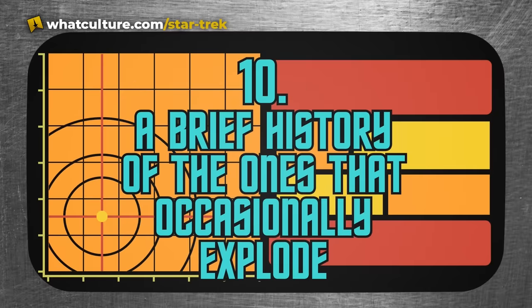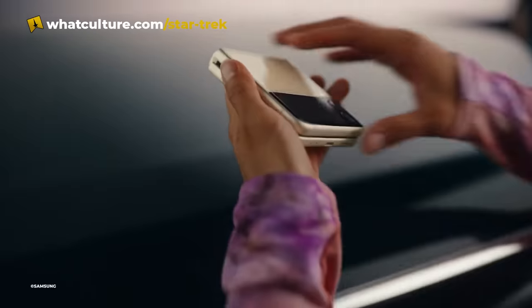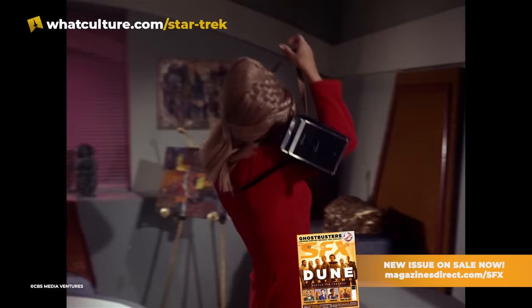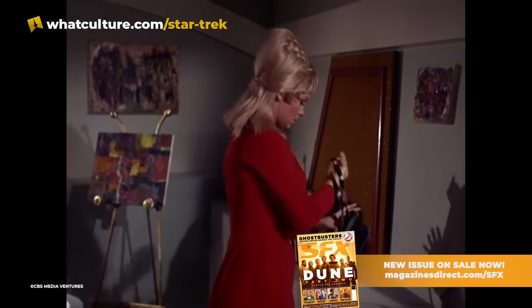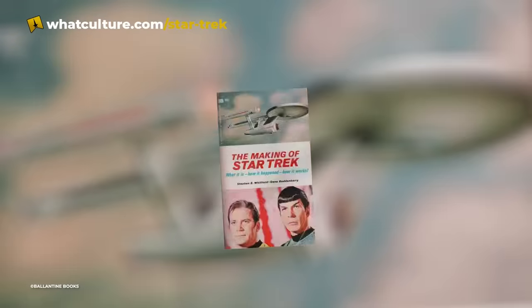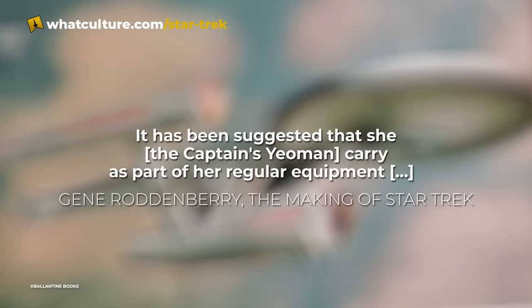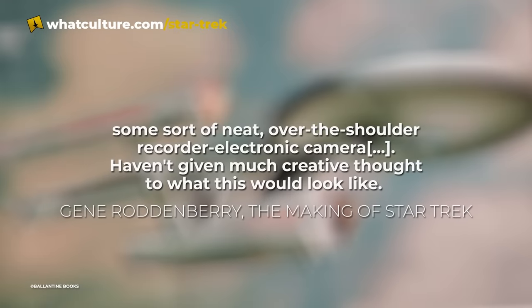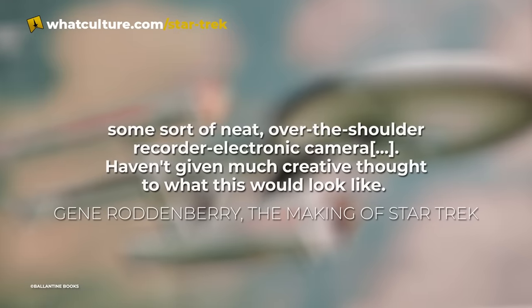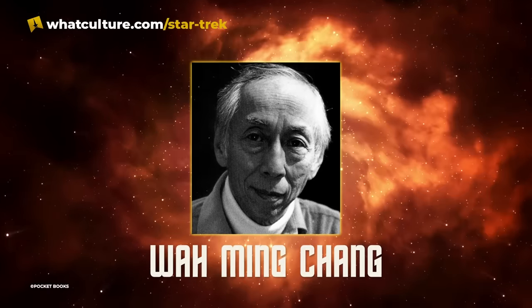Number 10: a brief history of the ones that occasionally explode. The world's most famous scanning device has a threefold name, but the story of its creation is twofold. The original impetus for the idea came from Gene Roddenberry as a way to expand the role of the yeoman. In a memo to Robert H. Justman from the 14th of April 1966, as cited in The Making of Star Trek, Roddenberry noted it has been suggested that she — meaning the captain's yeoman — carry some sort of neat over-the-shoulder recorder electronic camera. Having given much creative thought to what this would look like, such thought went to Oscar-winning artist, designer, and sculptor Wah Ming Chang.